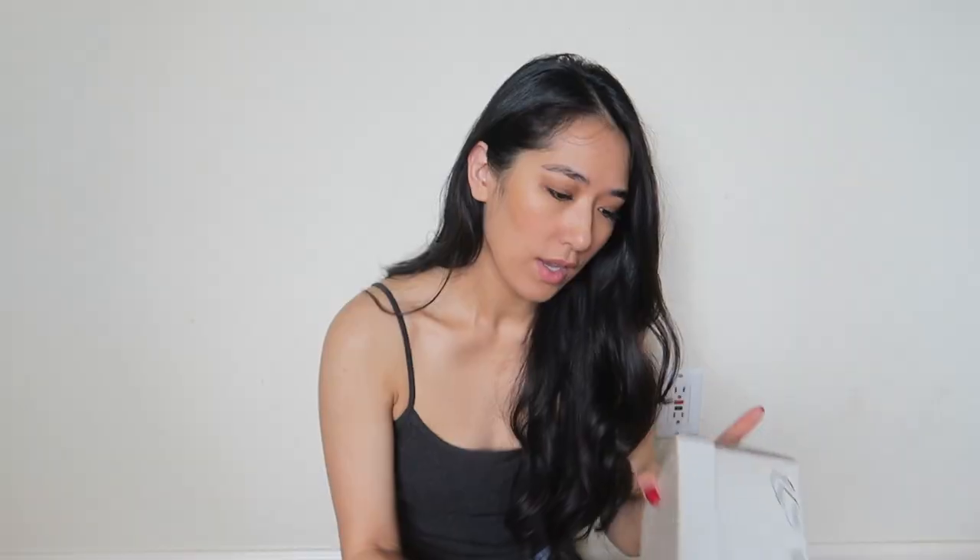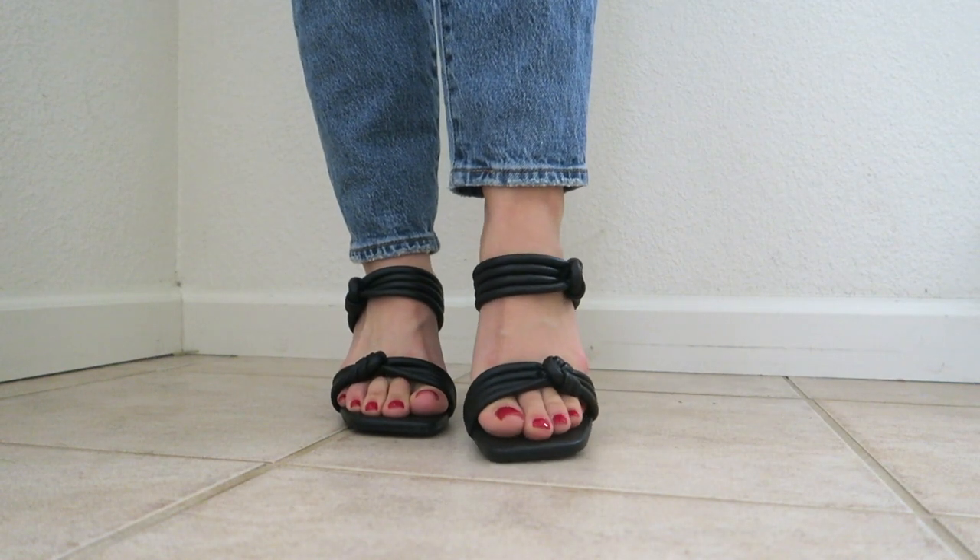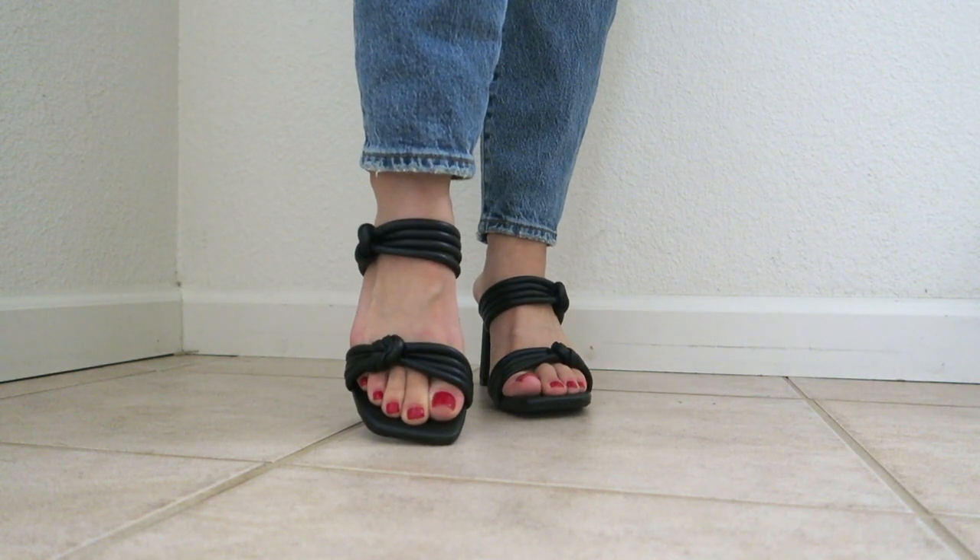The next ones are these heel sandals called the Anaya heels. There are basically four straps that make one big strap, and they have a knot detail on the side. The heel is about three inches. When I put these on, my foot feels very secure and comfortable. I'll be honest — I wanted them in tan but they were sold out in every size. I don't totally love them in black, the tan ones are much cuter, but they're still very cute and the comfort is great.